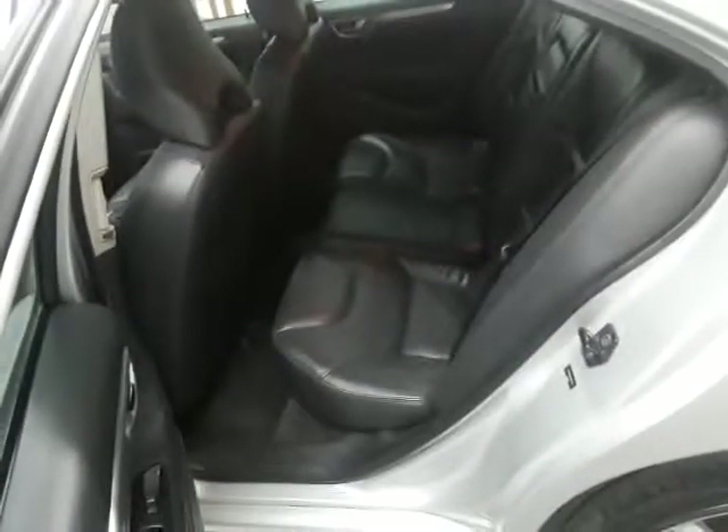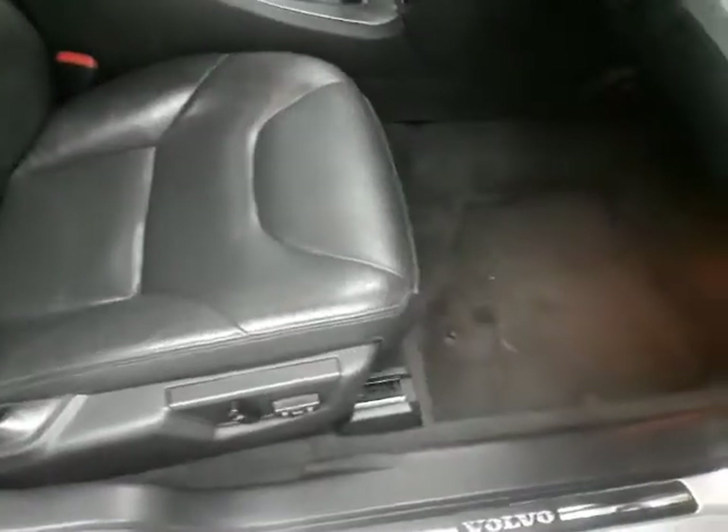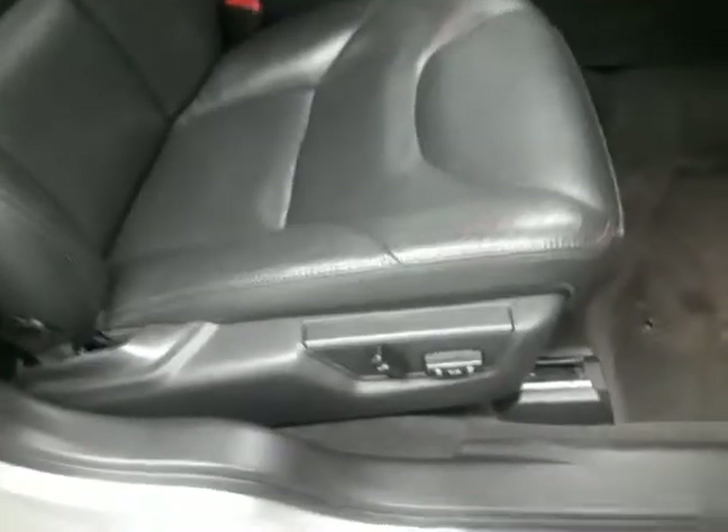There's the back seat. There's the passenger side seat — it's also power as well. There's your sunroof up top.